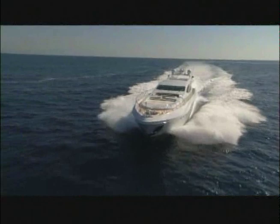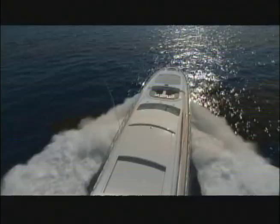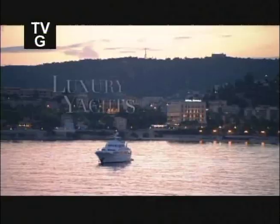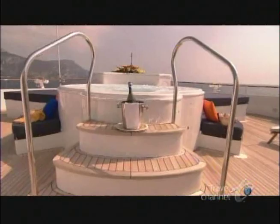Despite its $25 million price tag, this yacht's speed and elegance put it in such high demand that Rodriguez Group, the company that manufactures them, are sold out for the next two years. Care to put your name on the waiting list? The exclusive world of super yachts is opening its doors to our amazed senses. As the wind caresses our skin, the soft lapping of the sea serenades our ears, and the finest fare from around the world delights our palate. We're living it up, super yacht style.